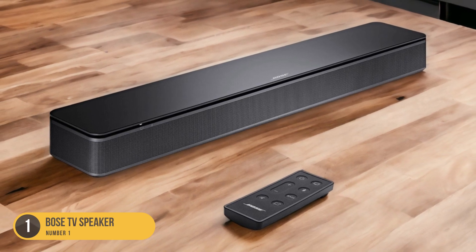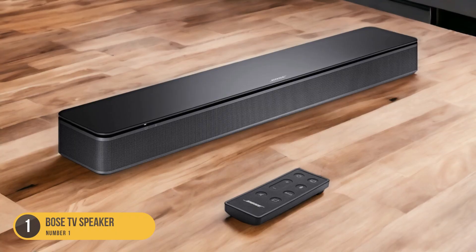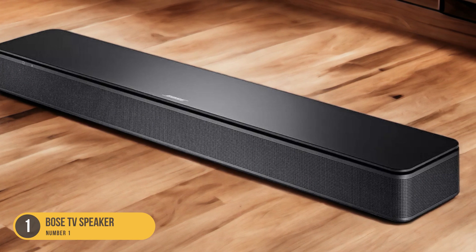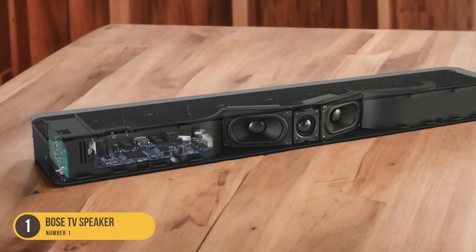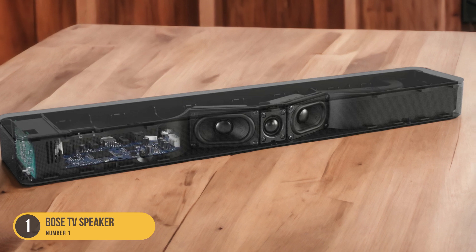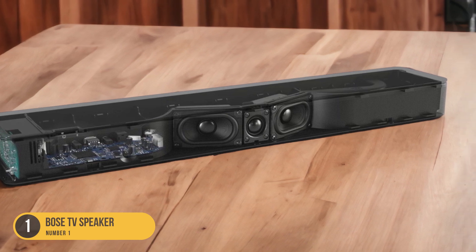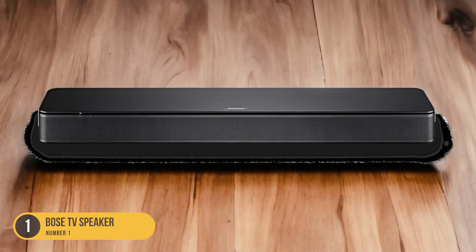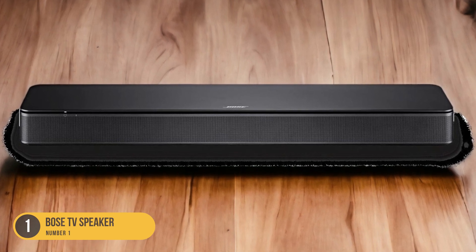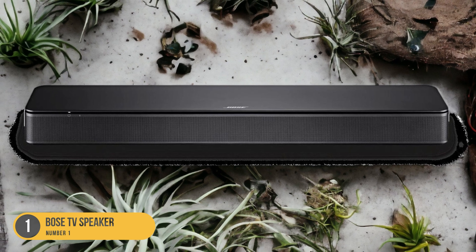Whether you're watching movies, streaming music, or playing games, you can expect immersive sound that enhances your overall entertainment experience. One standout feature of the Bose TV Speaker is its Dialogue Mode, which intelligently adjusts the sound output to emphasize speech, making it easier to hear and understand dialogue — especially during quiet or subtle moments in movies or TV shows. This ensures that you never miss a word, even when the volume is low.